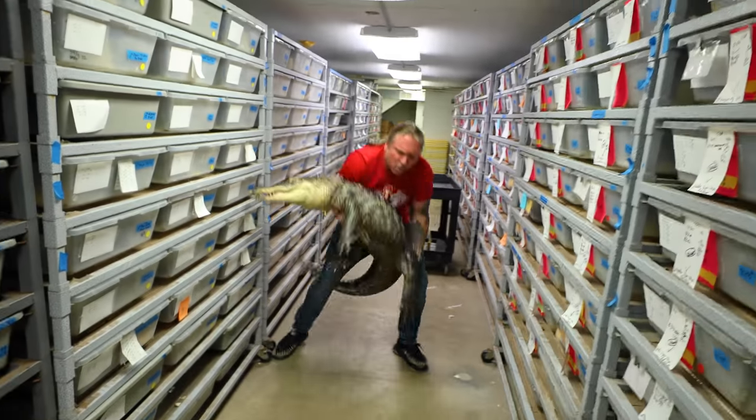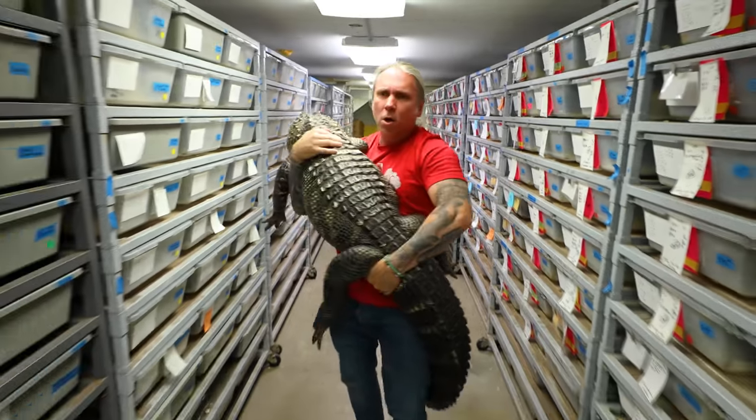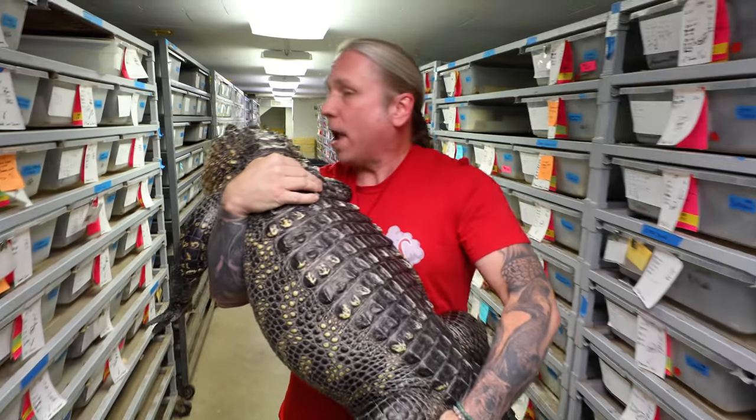Come on baby, up you go. I'm gonna put him back in his pond so I can get to work down here, cause you're in my way my man.